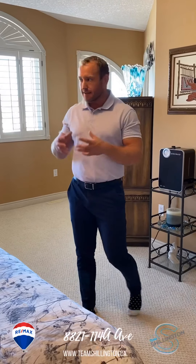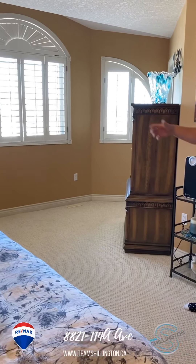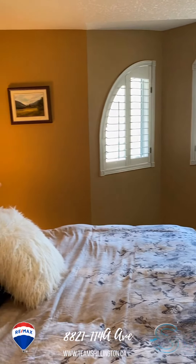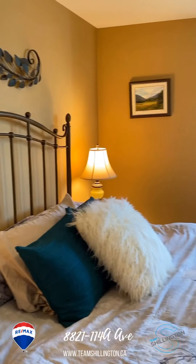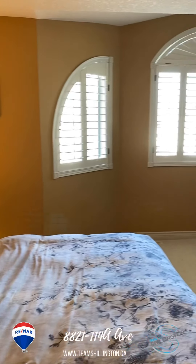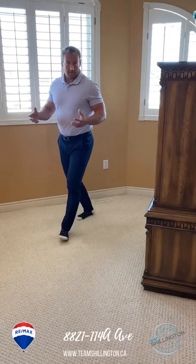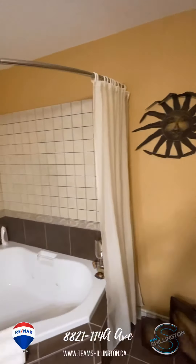This master bedroom, just like all modified bi-levels, is above the garage. But as you can see, it is big. You've got big windows, lots of natural light. Big size for big beds. You've got the bathroom over here — three-piece. And then around the corner, a pretty good-sized walk-in closet wrapped all the way around. It's big, needless to say.